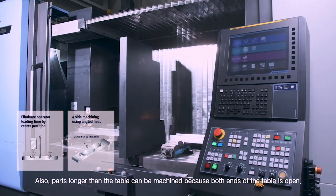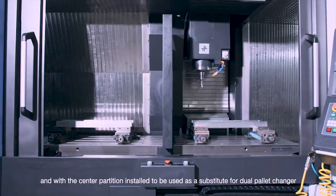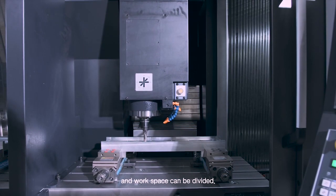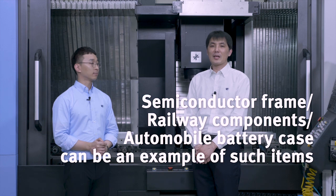Also, parts longer than the table can be machined because both ends of the table are open. For small ordinary parts, multiple installation in the x-axis direction is possible, and with a center partition installed, it can be used as a substitute for a dual pallet changer and the workspace can be divided. Semiconductor frames, railway components, and automobile battery cases are examples of such items.